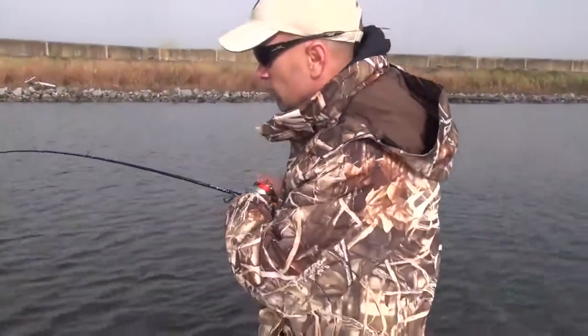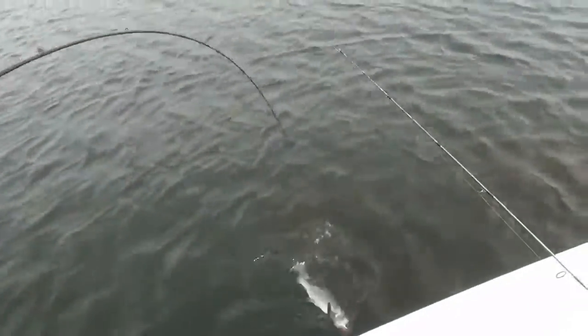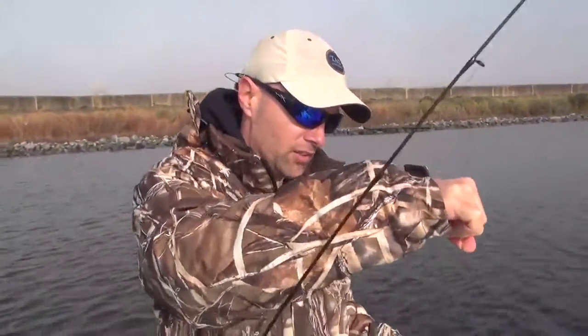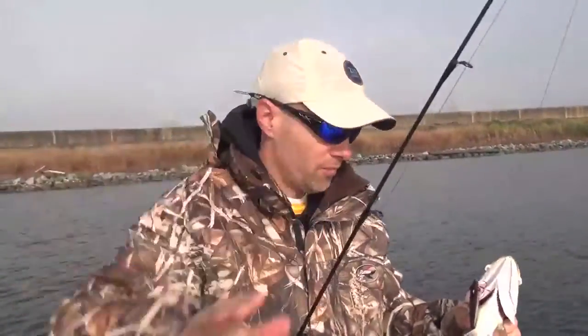I made a slight change — went with the Mirror Lure 52MR, and just caught a beautiful trout. When you fish these in this deep water, it's really challenging. You've got to get it down, almost resting on the bottom, and just twitch it up and let it fall back to the bottom, then twitch it up again. Last trip out here I caught a bunch of fish fishing this way, and this is the first one I caught today doing it.